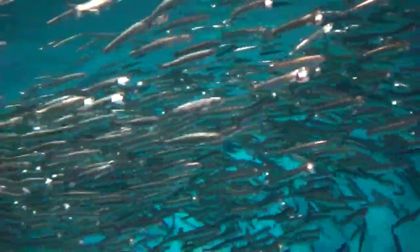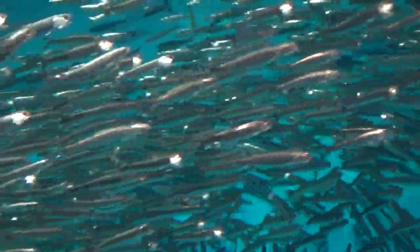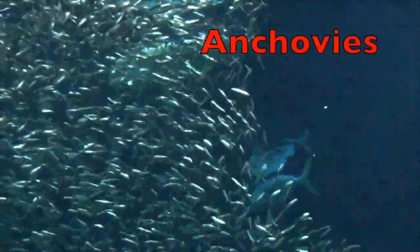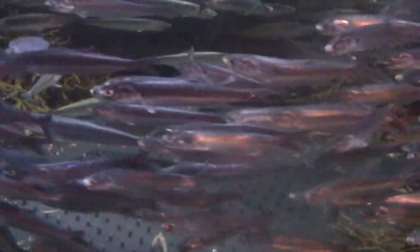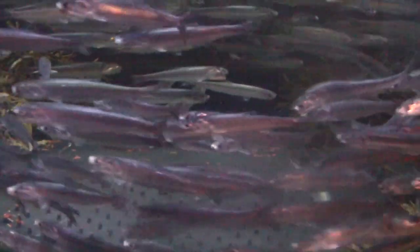Boys and girls, have you ever seen this little saltwater fish before? Maybe you or your parents have already eaten it. Here is a school of anchovies and a close-up view. Look at all those fish — anchovies!